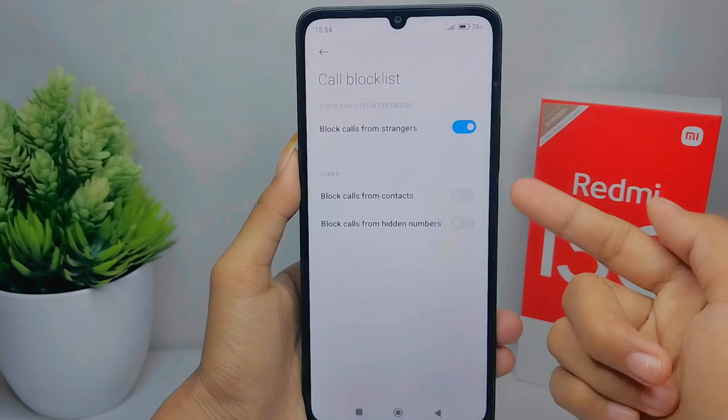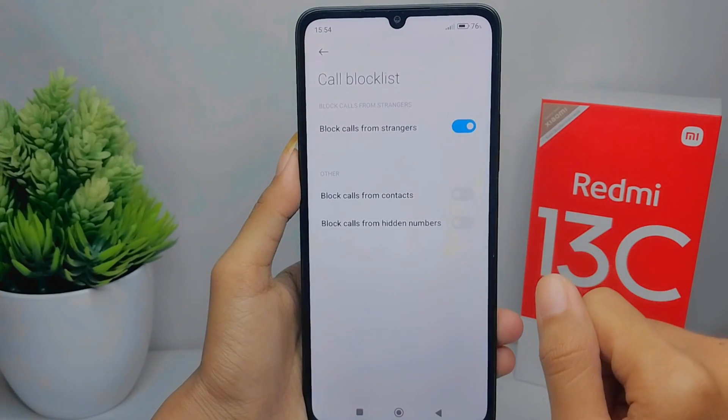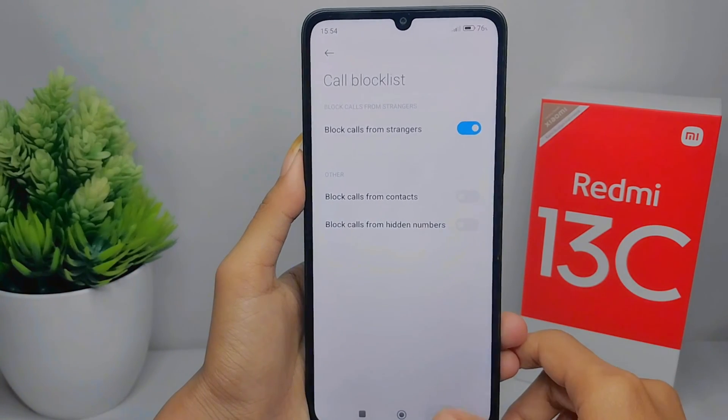That's the tutorial on how to block unknown number calls on a Redmi 13C device. If you found this video helpful, don't forget to like and subscribe to get other information from this channel. Thank you.